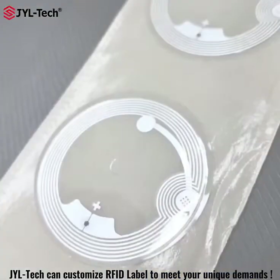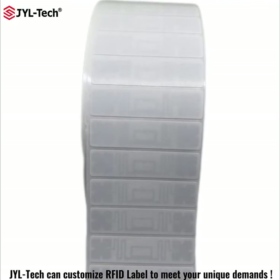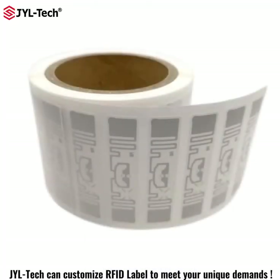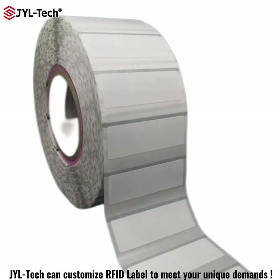Our antenna designs vary in size and performance, and they cover most needs for RFID projects that require dry inlay, wet inlay, or RFID taxi stickers.